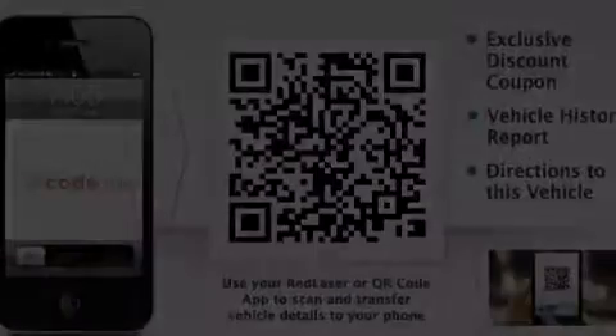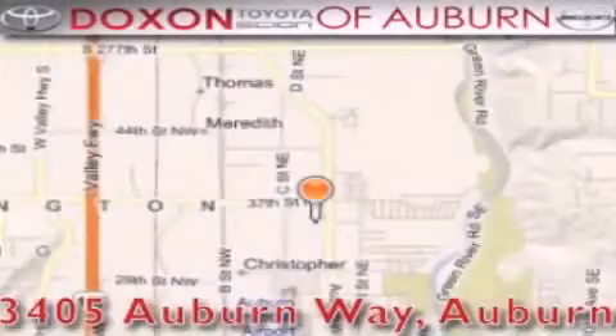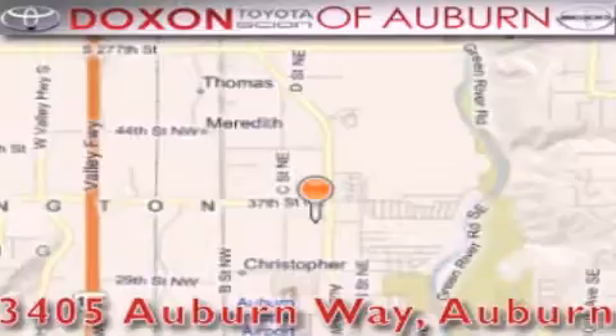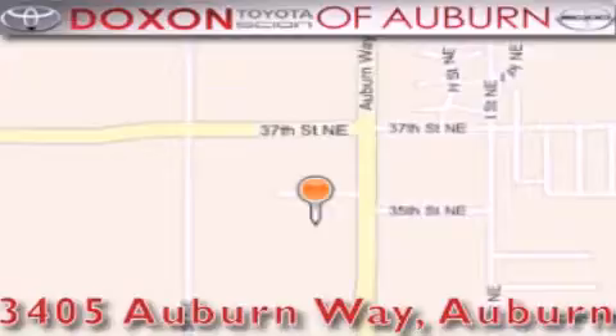This vehicle is sure to sell fast. Call and arrange your test drive today. Doc's Toyota of Auburn is located at 3405 Auburn Way in Auburn, satisfying customers for over 70 years.